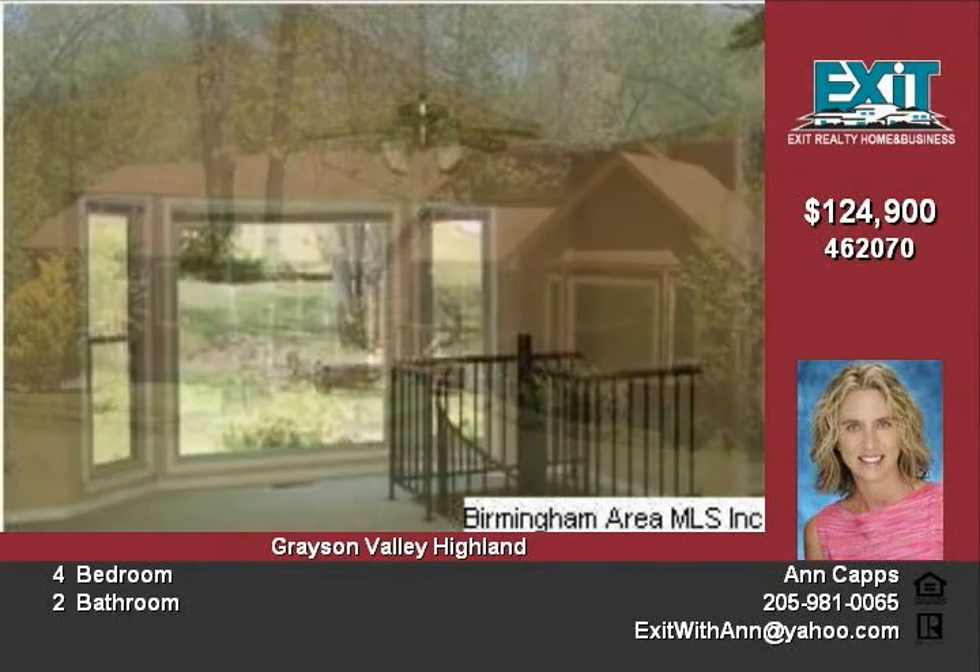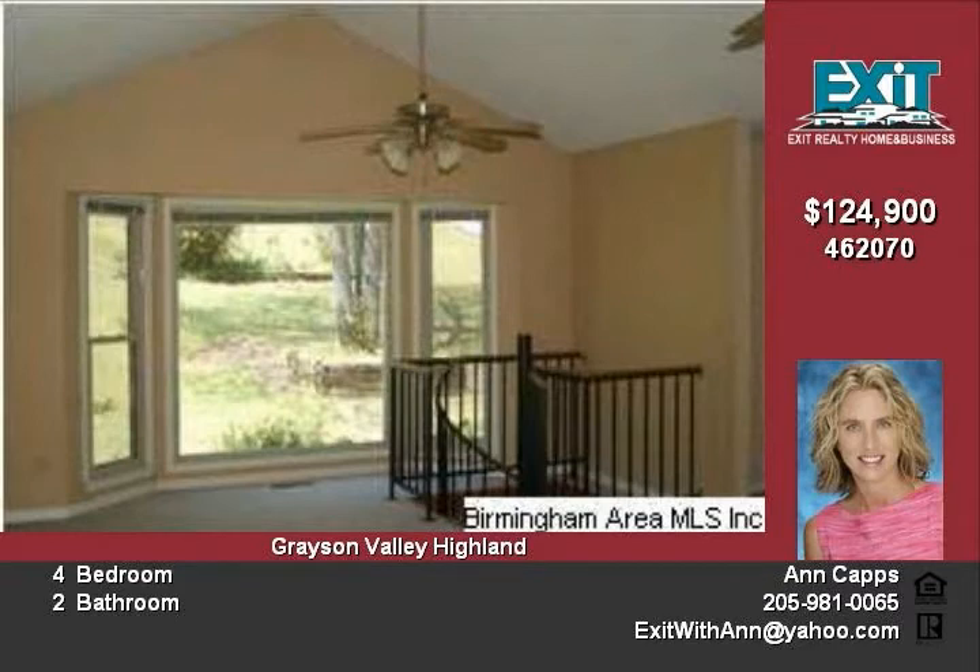You will enjoy a spacious kitchen with high ceilings, lots of natural light, and an eat-in area.